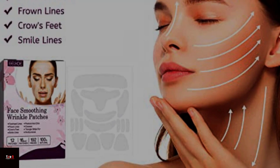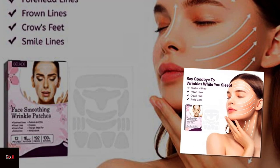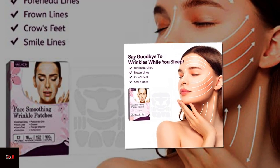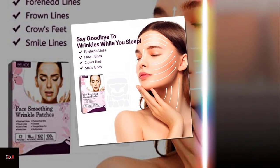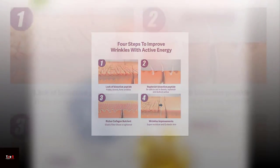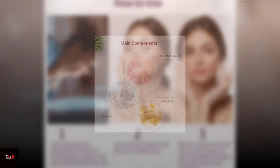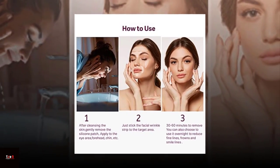Greetings to all, welcome back to our channel where we review the latest beauty and personal care products on the market. Today we are going to talk about the top 5 wrinkle patches for the face and forehead that can help you get smooth, youthful looking skin.